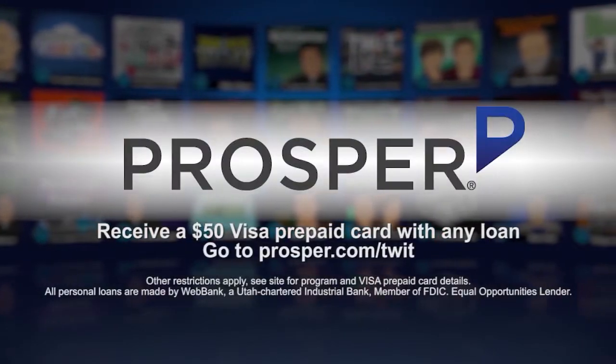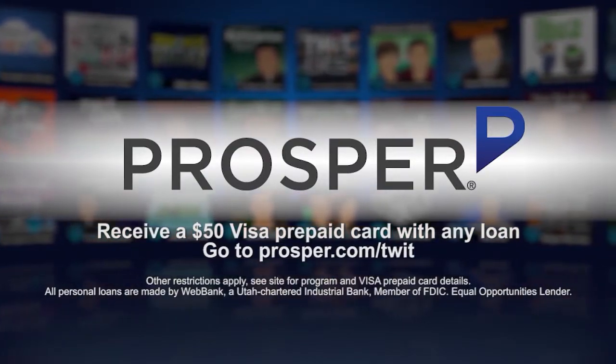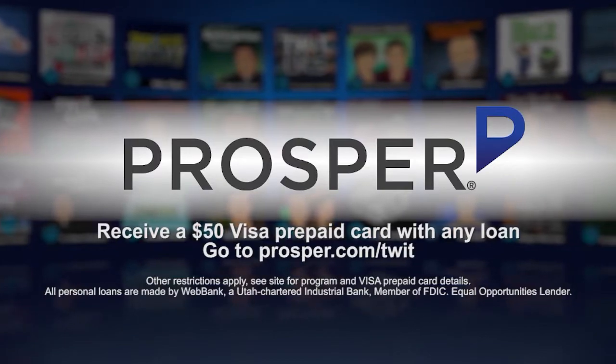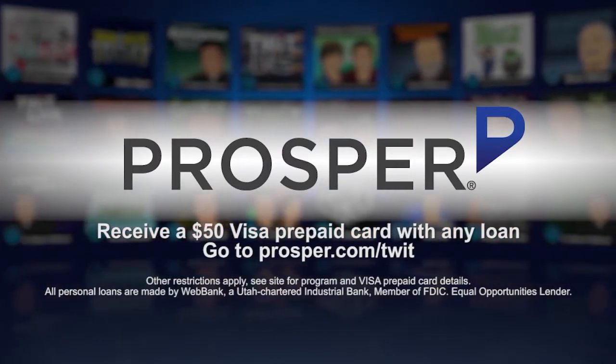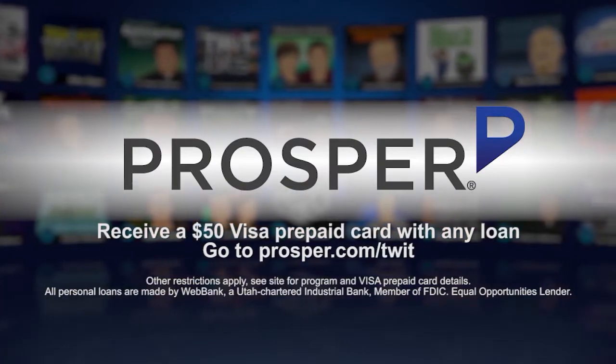This episode of Android App Arena is brought to you by Prosper. Prosper is a peer-to-peer lending marketplace which connects people who are looking to borrow money with those who have money to lend. Visit prosper.com/twit and receive a $50 Visa gift card when you get a loan.